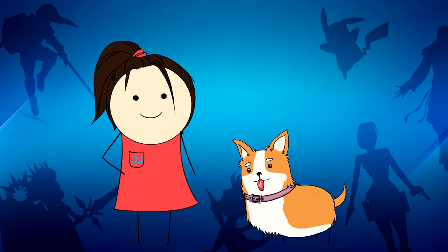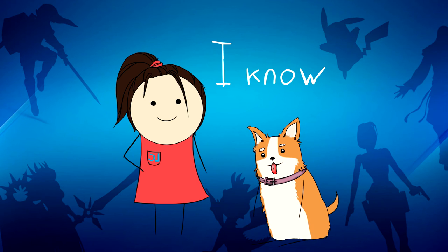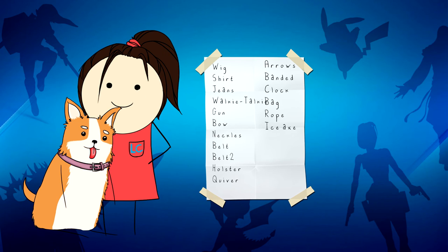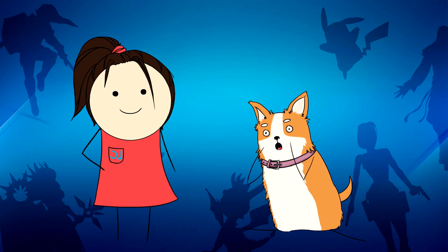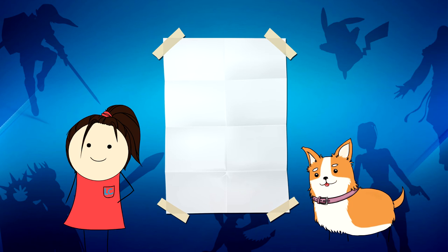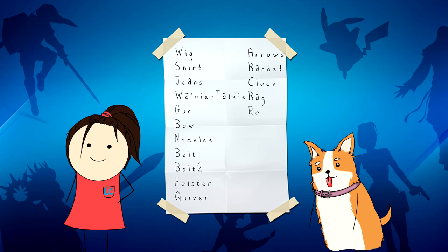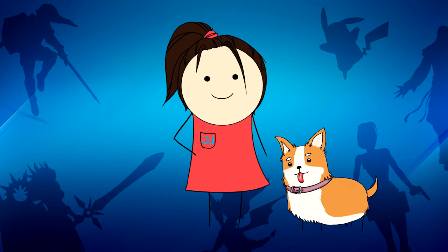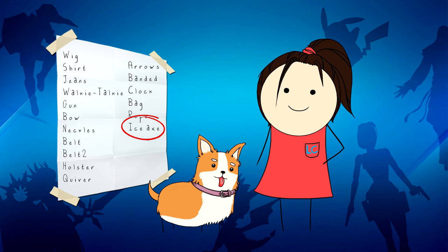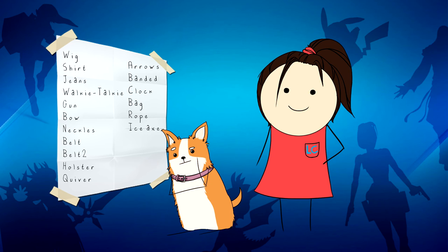After that, make a list — this is also really important. Make a list of everything the character has on. I know we did a mind map already, but a list will help you when you start and decide what detail you're going to work on first. Then it's easier to know what you have left to do. Here you can see a paper — write down everything: wig, t-shirt, jeans, walkie talkie, gun, bow — everything Lara Croft has on. So let's decide where to start. Let's take the ice axe. When I'm done with it, I can just draw a line through it and say 'I've done that part,' then start something new.